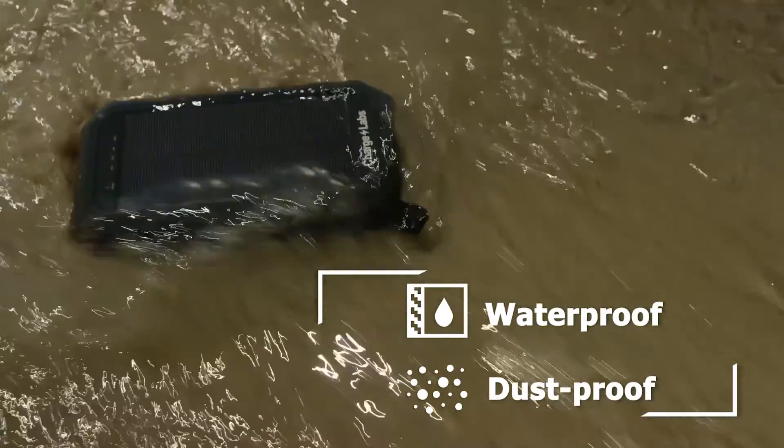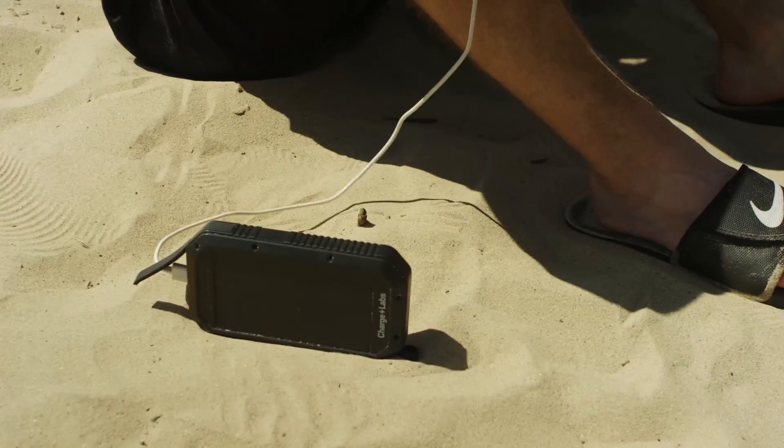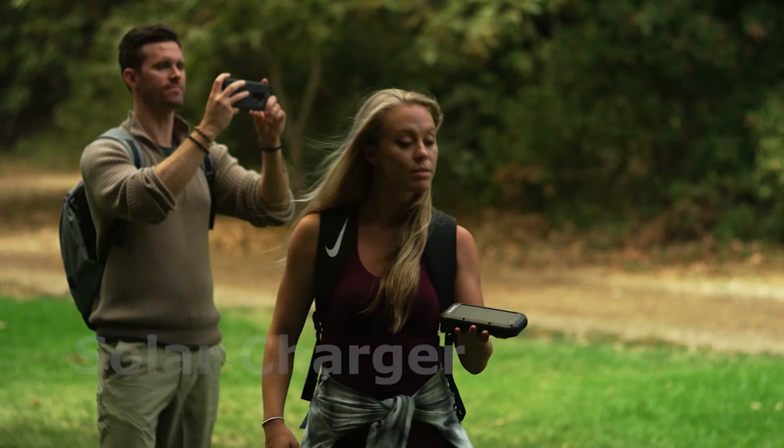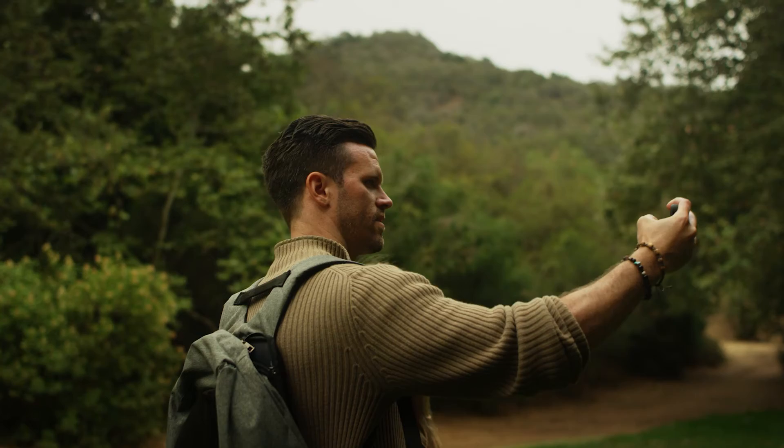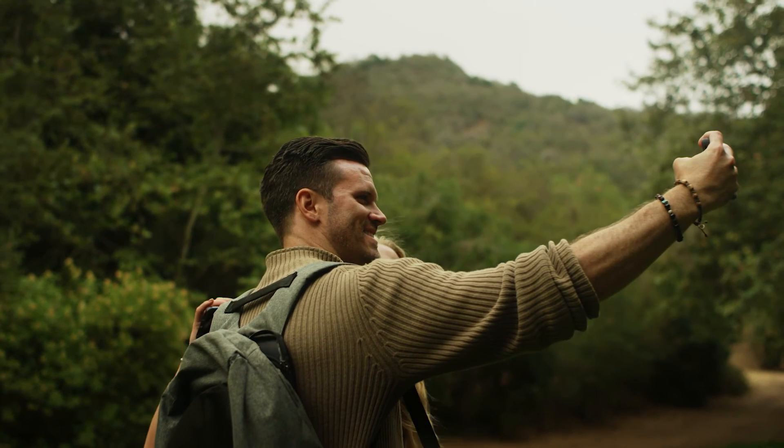The best part about Halo is that it's waterproof, dustproof, and always ready, no matter how harsh the environment. Thanks to the ultra-efficient built-in solar charger, a few hours of sunshine gives Halo enough power to fully charge your iPhone.